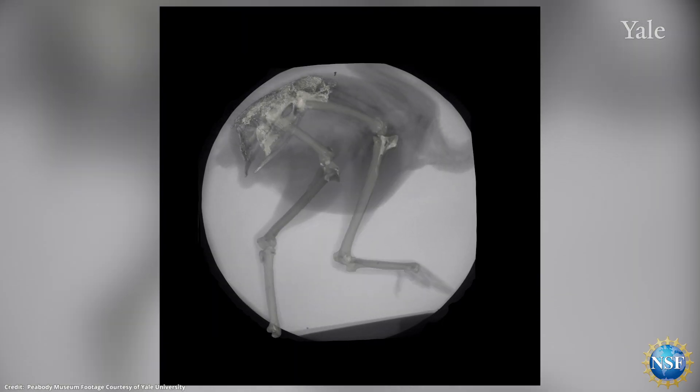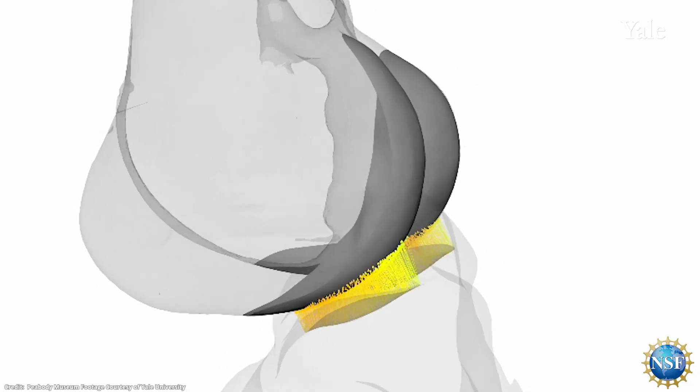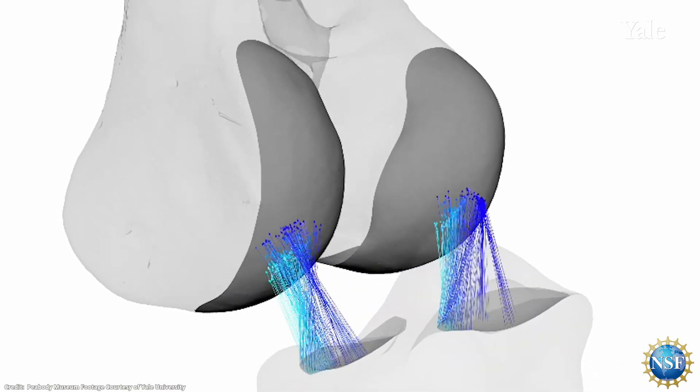What we've done here is we've taken x-ray videos of birds walking, we've looked inside their joints to see how the shapes of their bones fit together, and we've used that information to come up with a way to calculate a mathematical score for how joint surfaces fit together.